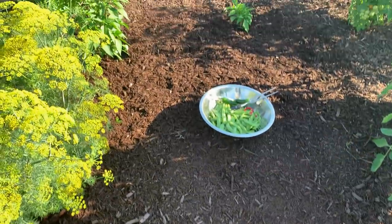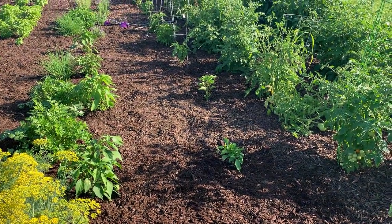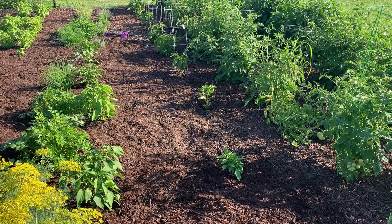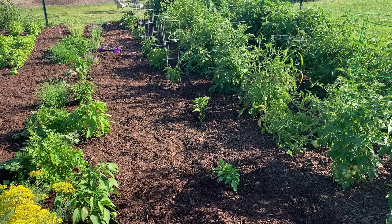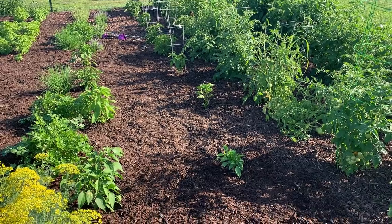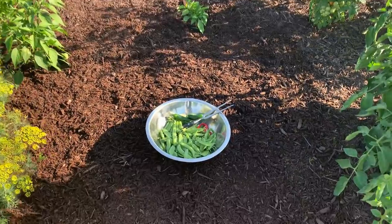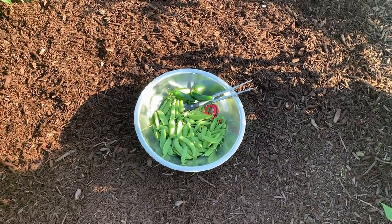I have an abundance of peppers. We have all kinds — Serrano, poblano, jalapeño, cayenne, cherry peppers, and I think we have some pepperoncinis. Might have a couple other varieties but they're just starting to set fruit. I just harvested a couple of jalapeños. The poblanos are almost there, not quite ready to pick.